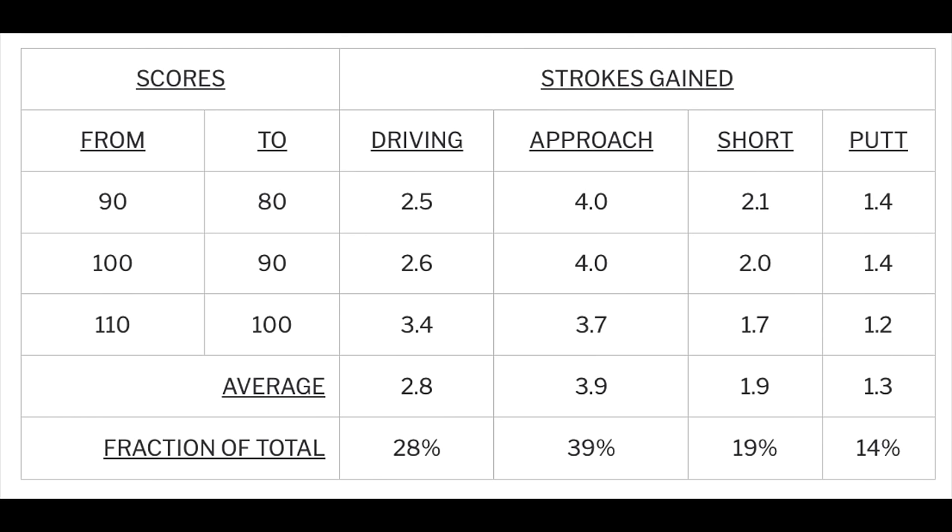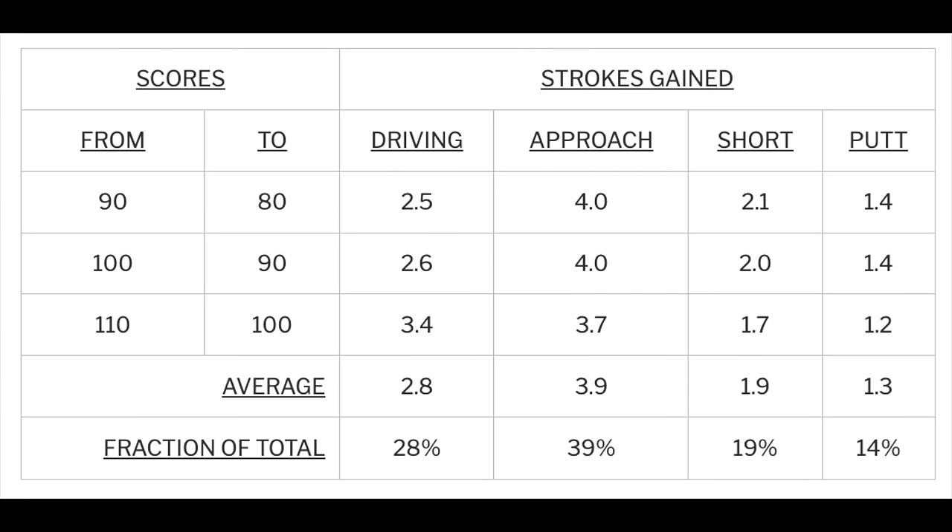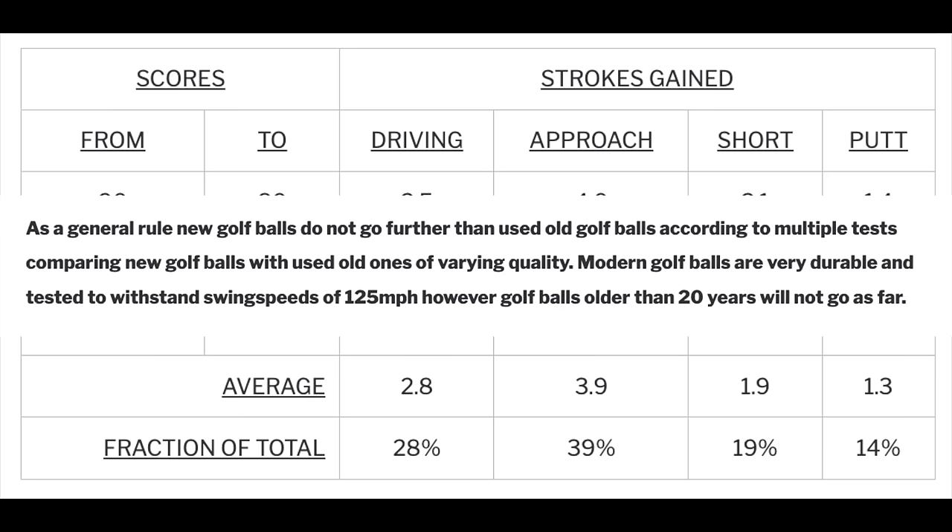Distance is critical in golf, and despite the myths from phrases such as 'you drive for show but you putt for dough,' it is the long game that explains two-thirds of the difference in scores between typical amateur golfers. An extra 20 yards increase in driving distance will reduce a typical 100-scoring golfer's score by 2.3 strokes per round. As a general rule, however, new golf balls do not go further than used golf balls, according to multiple tests comparing new golf balls with used, old ones of varying quality.